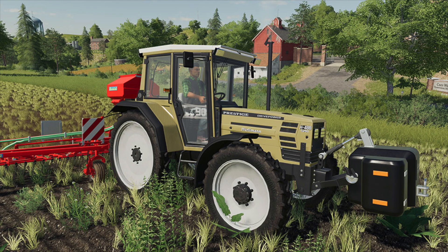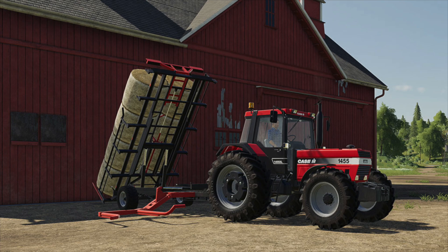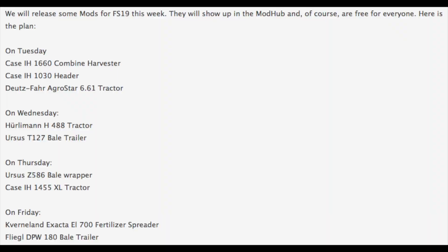On Wednesday, the Hurlimann H 488 tractor will be releasing, as well as the Ursus T-127 bale trailer, which is awesome. I'm sure my buddy Alien Jim will be very happy about the Hurlimann coming.